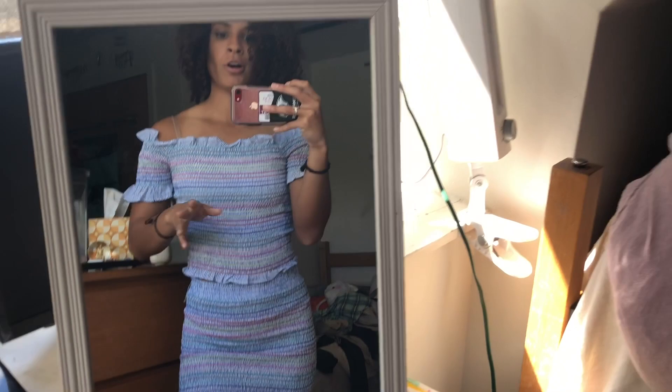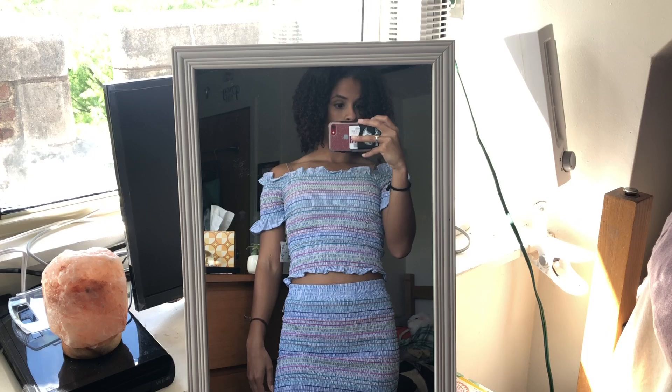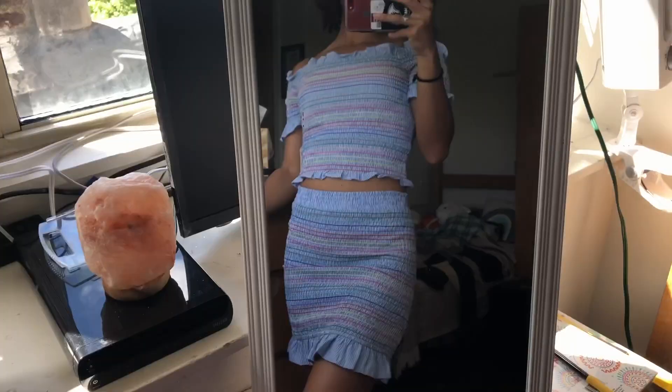Last try-on: the skirt and the off-the-shoulder top. I love the off-the-shoulder style. This set was only $12.50 altogether — the top was $6.50 and the skirt was $6. It's so cute; it looks like something Amber Scholl would totally DIY. I rate both pieces five out of five.